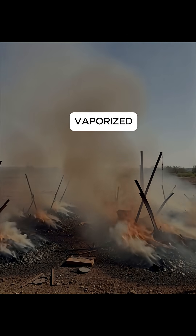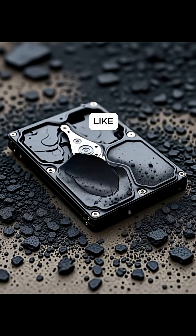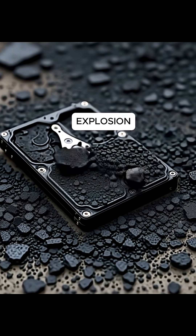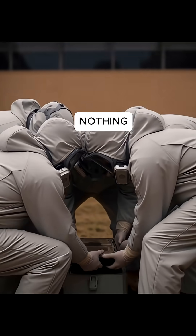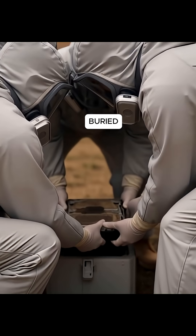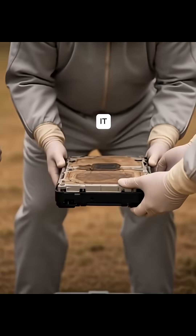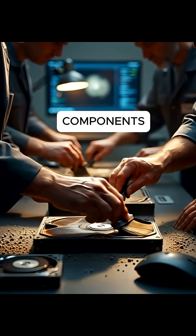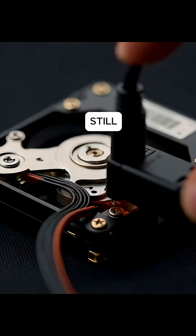The fireball vaporized equipment. The heat twisted steel like paper. The shockwave leveled everything in sight. When the explosion ended, it looked like nothing could have survived. But buried in the debris, they found it — the prototype hard drive. Burned black, edges warped, components fused. But still intact.